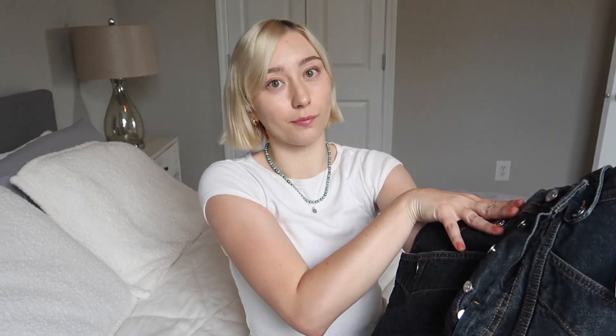Hopefully they're still in stock — I'll leave links down below for you guys. This with a big chunky sweater and some boots or sneakers is just going to look awesome. I love basics with a twist and to me these jeans are just that. Whenever I'm buying something, I think okay if I saw another girl wearing these would I want to be her friend, and I would want to be friends with someone who wears these jeans.